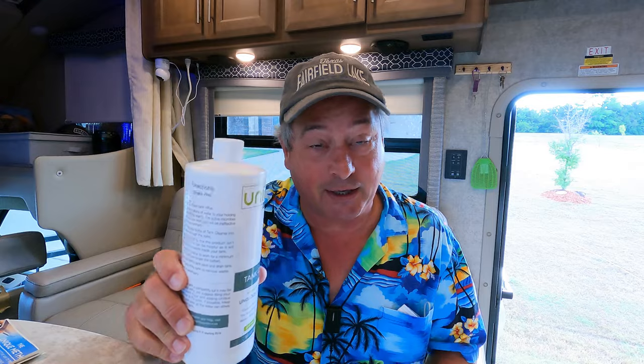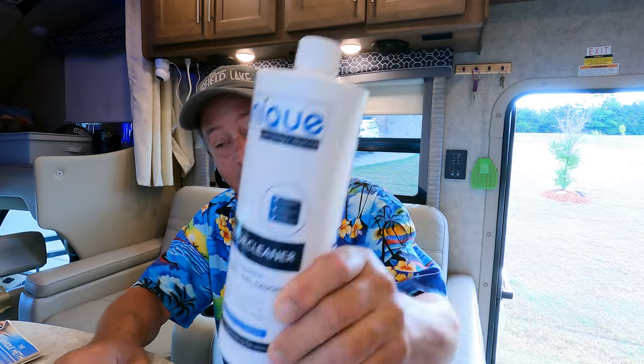Then I refilled the tank with fresh water and did another round of tank cleaner and sensor cleaner. I waited another week and dumped it — the water wasn't quite as nasty on the second round, but the probes' error code went away. It wasn't showing full anymore. We had cleaned the probes. Now for maintenance, every time we put it back into storage, we fill the black tank with fresh water and add the tank cleaner so the enzymes are cleaning the tank, then dump it before we roll out.